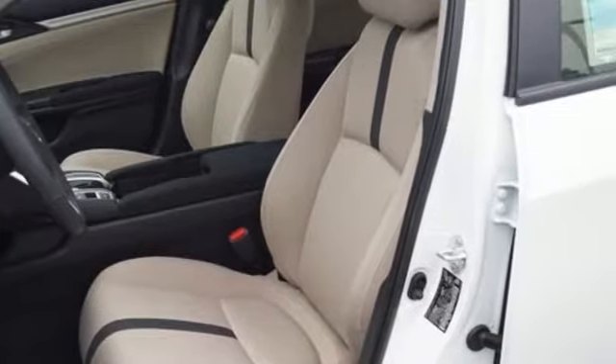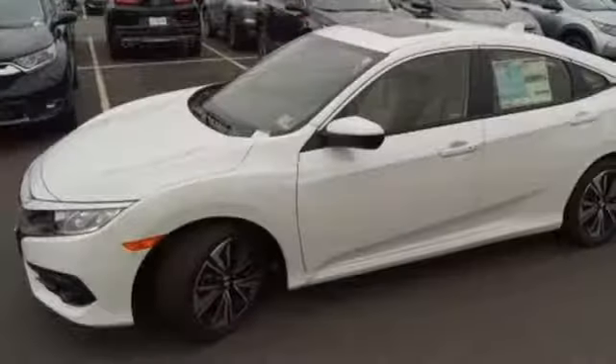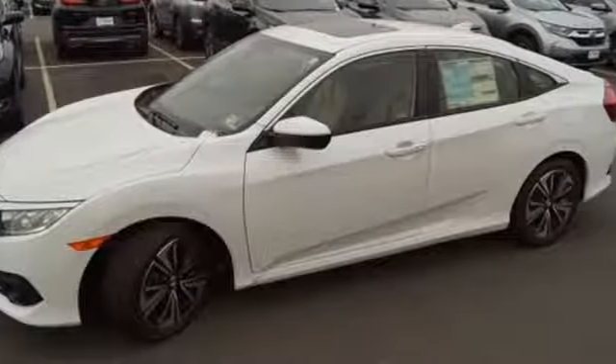Bluetooth wireless audio streaming, power heated mirrors, dual zone climate control, doors and push button start proximity key, front heated bucket seats.